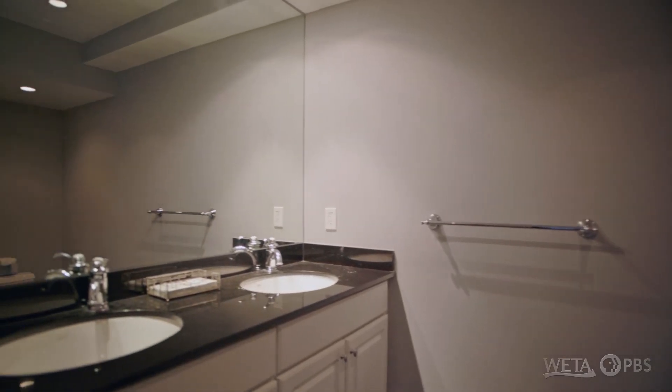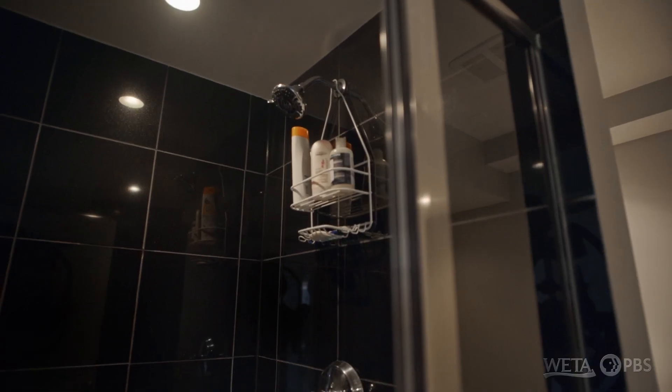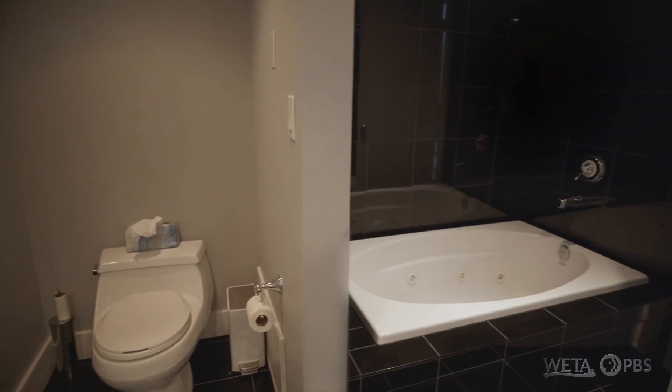Let's continue the tour down the hall. We have the bathroom — double sinks, shower, and a good sized tub. This is much bigger than I would have thought. Surprisingly big.